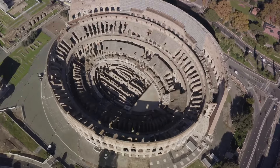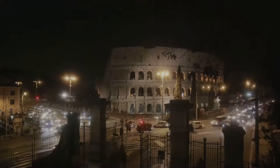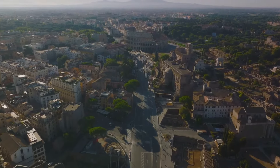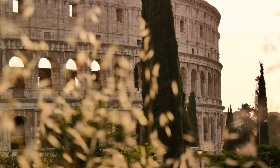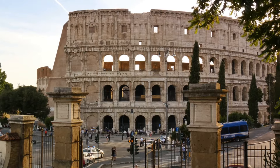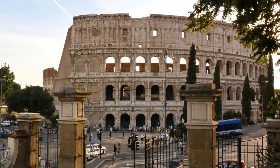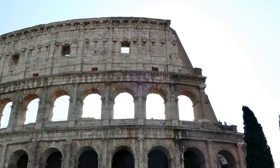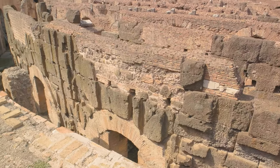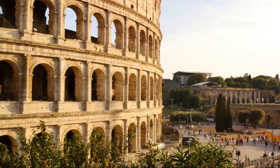These engineering innovations transformed the Colosseum into a stage for epic battles and theatrical performances that captivated audiences for centuries. Despite the passage of time, the Colosseum remains a symbol of Rome's architectural legacy and cultural heritage. Its influence reverberates through the centuries, shaping the design principles and engineering innovations of modern stadiums and arenas. Today's sports venues, with their complex layouts and crowd control mechanisms, owe a debt of gratitude to this ancient marvel. The Colosseum's ingenious mechanisms, such as the hydraulic lifts and trap doors beneath the arena, are particularly noteworthy, allowing for surprise entrances and dramatic spectacles.